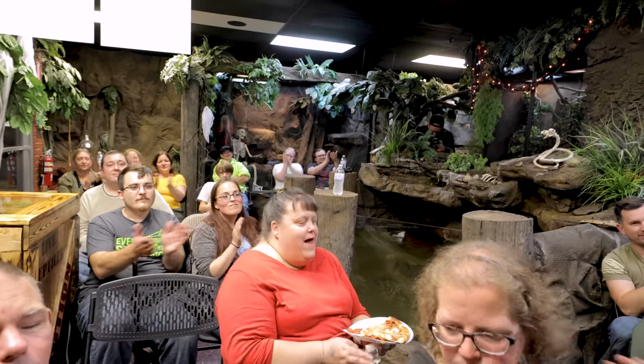Give it up for Savannah! We're going to have a good time. Last piece of advice about this movie: cheer for the alligators, not the humans. Let's have a good time!